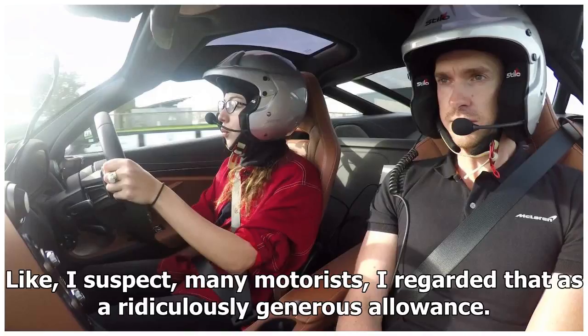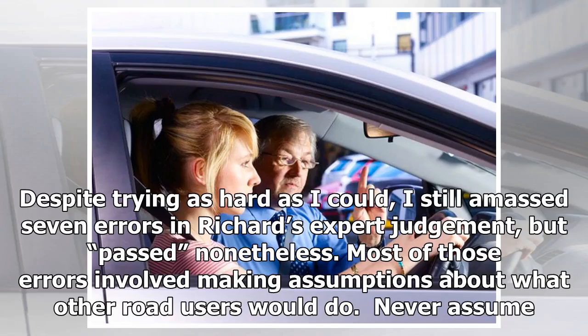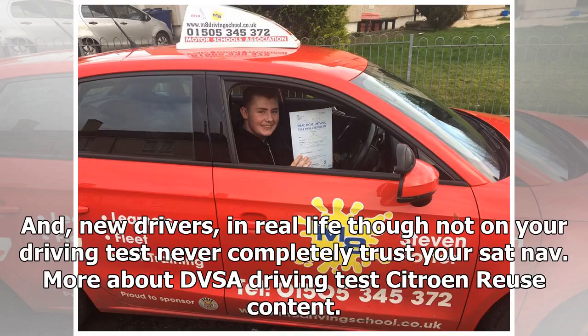Like, I suspect, many motorists, I regarded that as a ridiculously generous allowance. Despite trying as hard as I could, I still amassed seven errors in Richard's expert judgment, but passed nonetheless. Most of those errors involved making assumptions about what other road users would do — never assume. And new drivers: in real life, though not on your driving test, never completely trust your SatNav.